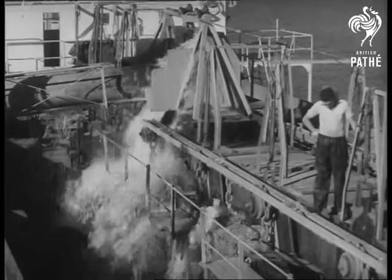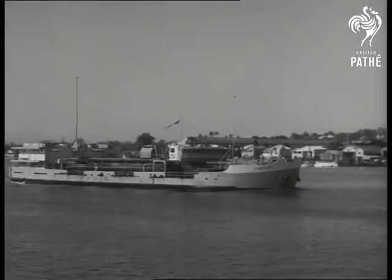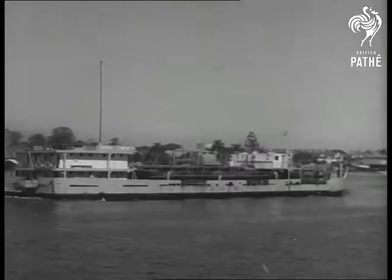This hopper barge can carry 2,000 tons of wet coral. After loading, a two-hour operation, the barge goes 40 miles up the Brisbane River to Oxley Wharf.